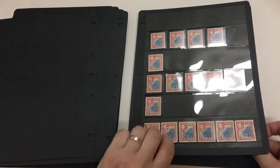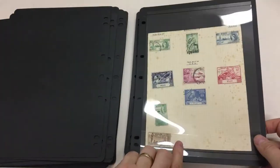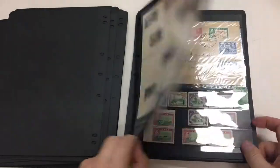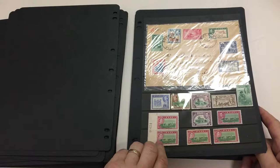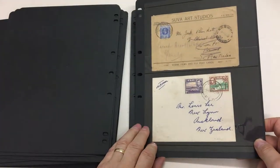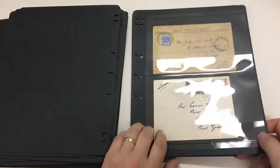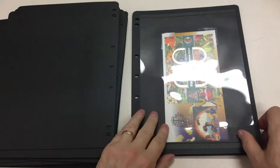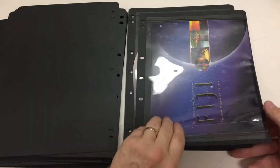Nice page of blue canes. Blue canes on first day cover. Two and six and two shillings. Air mail to New Zealand. A bit of very recent stuff.